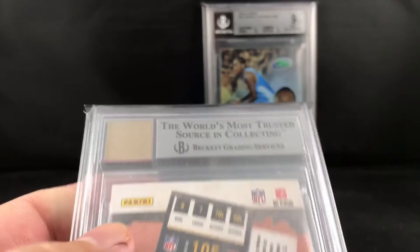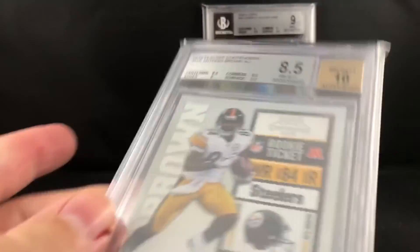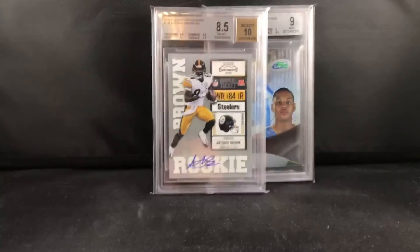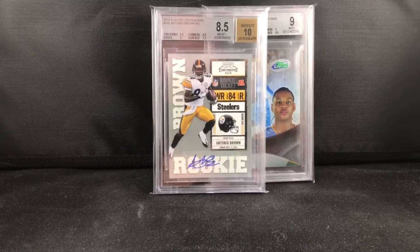It might be up here in this corner — looks to be like a little bit of a print line, but other than that I couldn't really find much. All right guys, hope you enjoyed it. Like I said, collect what you like, enjoy the hobby, maybe make some money along the way, and if you don't, at least have fun doing it. Peace.